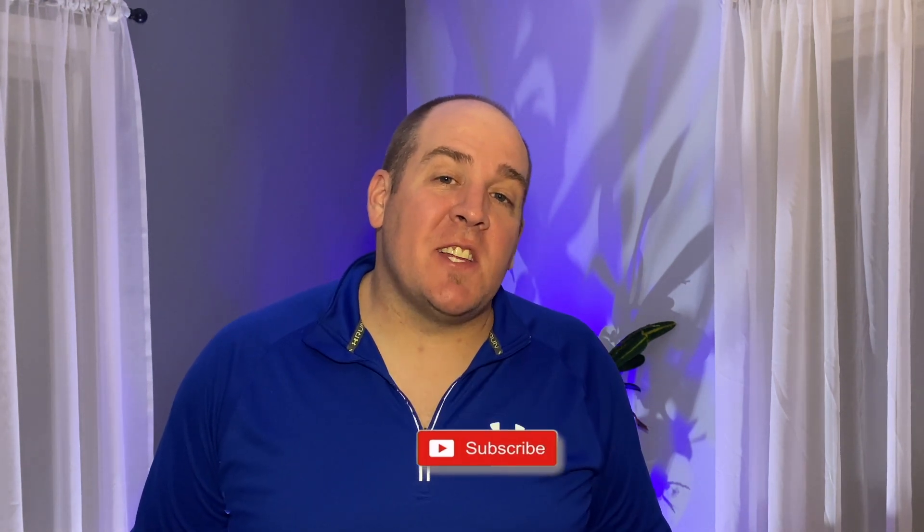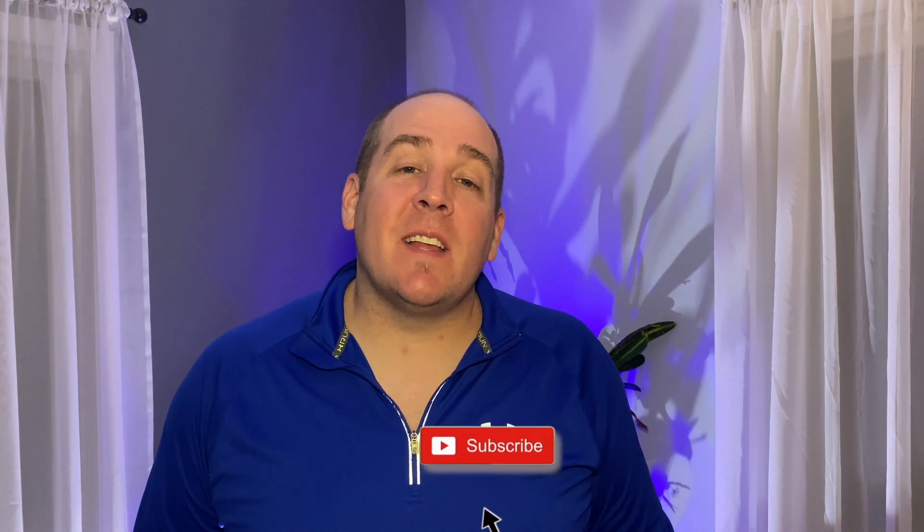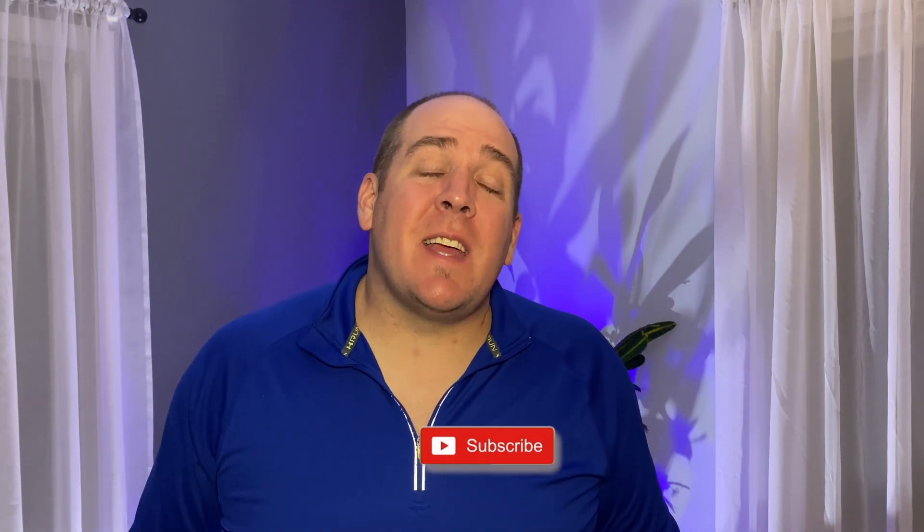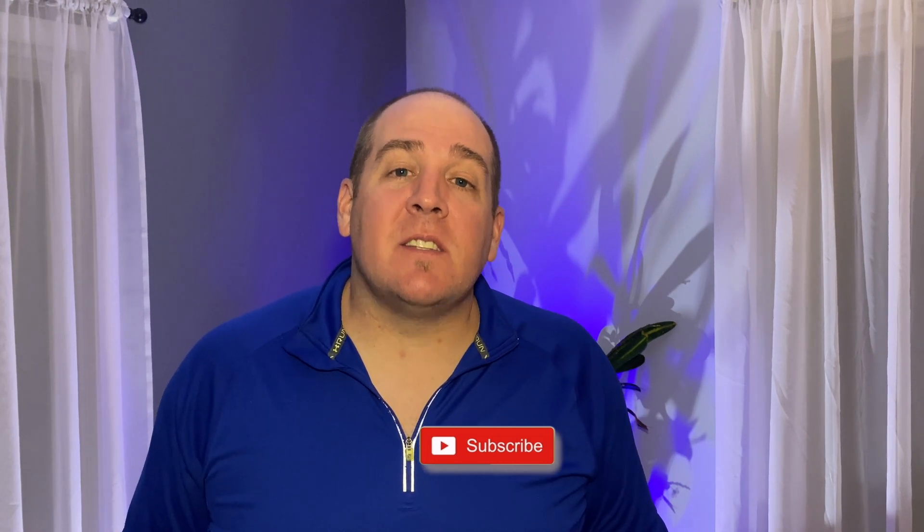Hey, what's going on guys, it's Rod here with the Hodler FUD Crypto — your new destination for all things cryptocurrency. If you're just checking us out for the first time, go ahead and hit that subscribe button, turn on the bell notifications, and like the content. It goes a long way in helping me reach more people through the YouTube algorithms and also gives me an idea of what content you guys are enjoying.